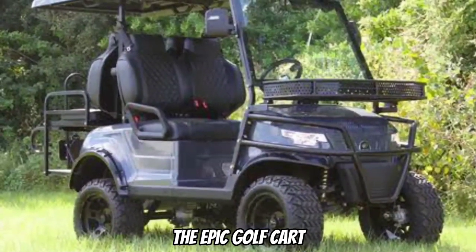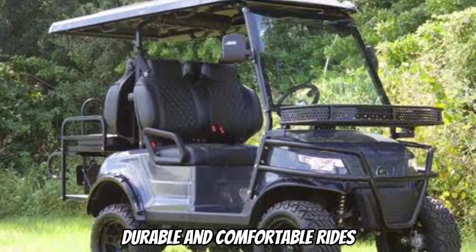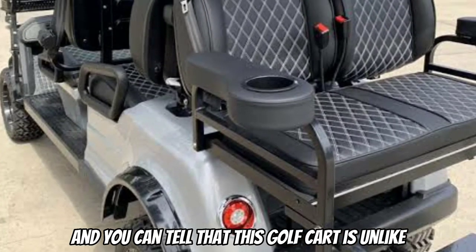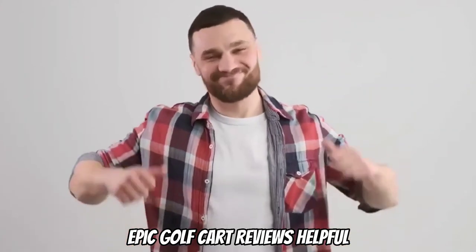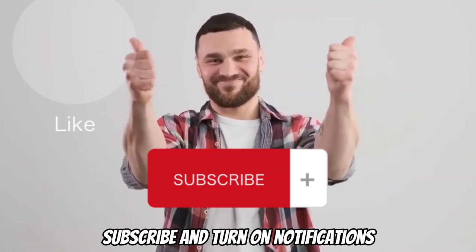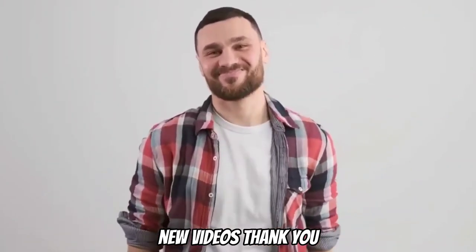The Epic Golf Cart provides its users with excellent, durable, and comfortable rides at an affordable price, and you can tell that this golf cart is unlike any other you've seen in the market. I hope you found this video on the Epic Golf Cart reviews helpful. Drop a like as it helps the channel, subscribe, and turn on notifications so you don't miss new videos. Thank you.